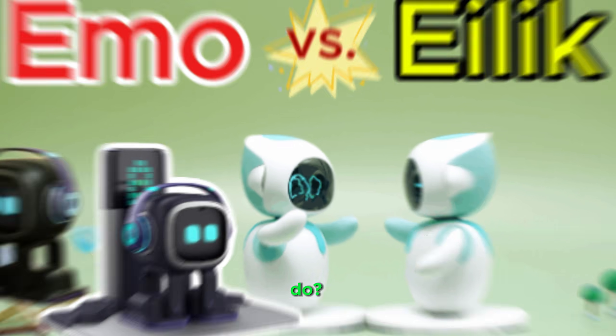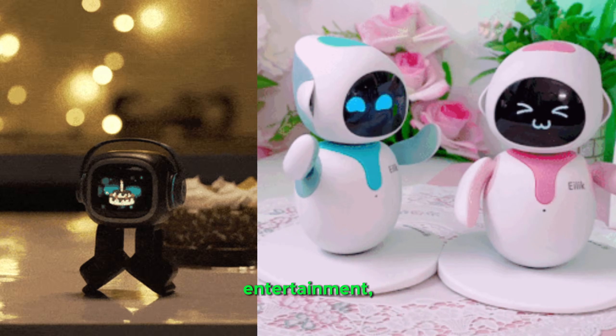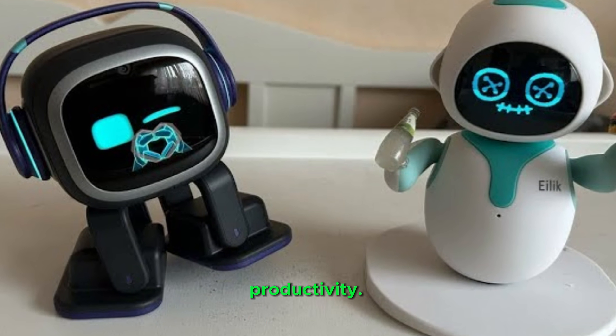What can ILEC and IMO robots do? ILEC and IMO are small, interactive robots designed for entertainment, companionship, and personal productivity.